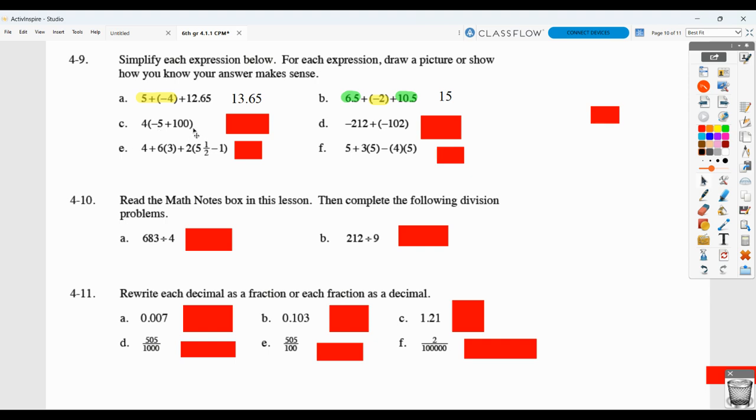Here, negative 5 plus 100 would be 95, and 4 times 95 gives us 380. Here we're combining two negatives: if you are at negative 212 and go back another negative 102, you end up at negative 314. For the next problem, make sure you're following the order of operations. 5 and a half minus 1 is 4 and a half; 2 times 4 and a half is 9; and you'd have 4 plus 18 plus 9. Show your steps — having just the answer is not adequate. Multiply first, then do the addition and subtraction at the end.